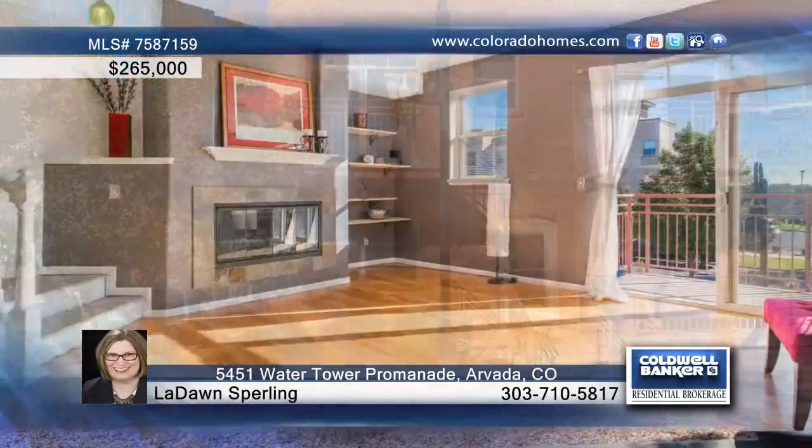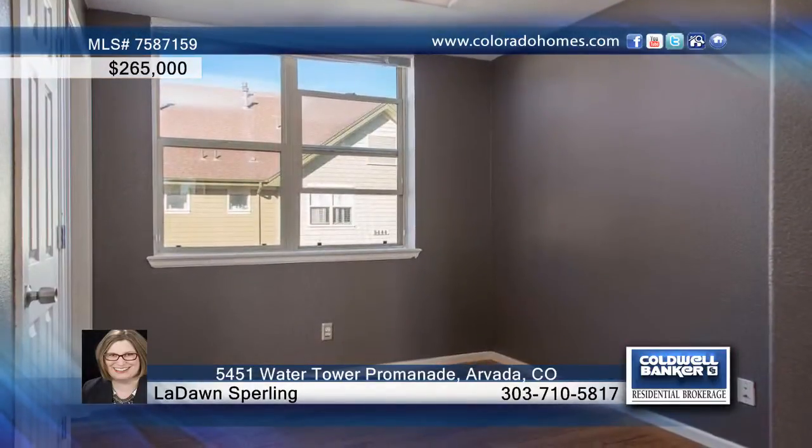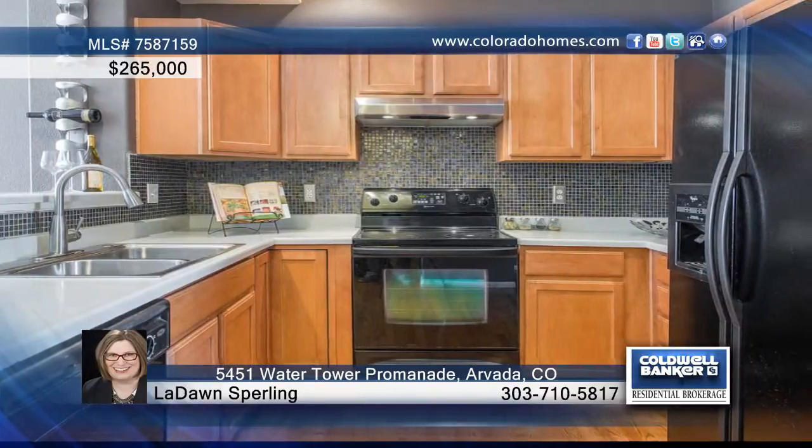You have to see this end unit with lots of light. The large living room treats you to a gas fireplace. Enjoy bamboo floors throughout as well as included appliances. Two bedrooms and three baths.